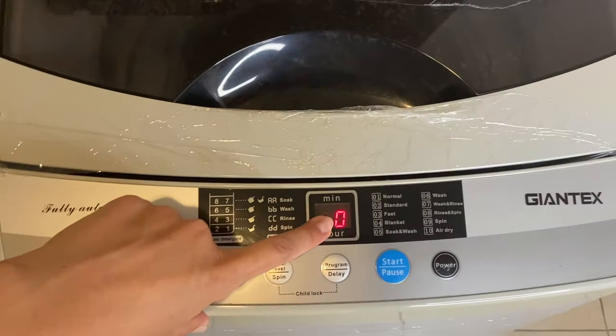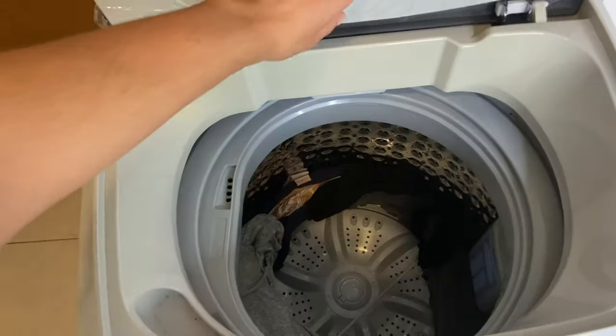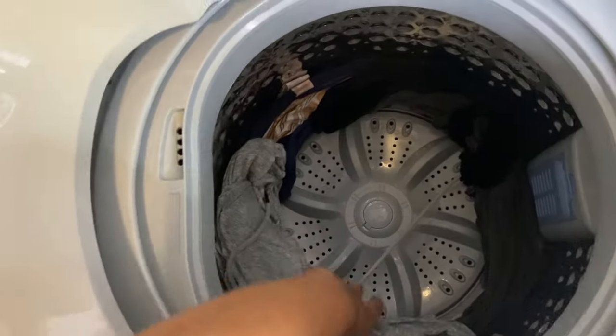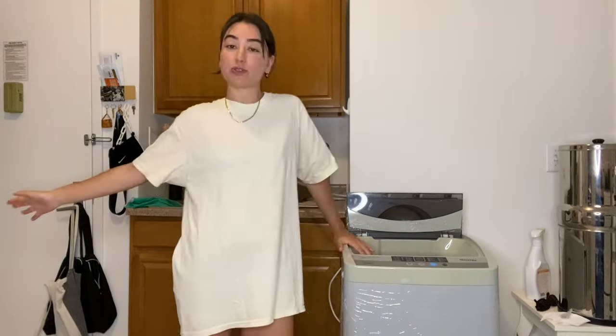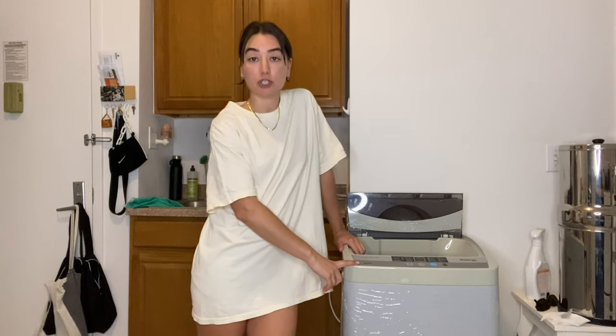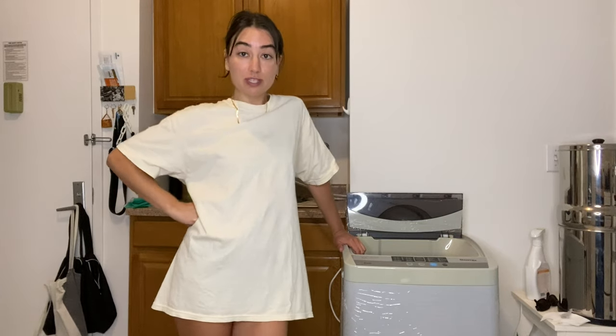Okay, it's done — it lets you know with a beep. I come over here and turn the sink off. Just open the lid and there is your clean laundry. I hope that was helpful. I 10 out of 10 recommend this Giantex machine. Don't forget to subscribe and stay tuned for next week's video.